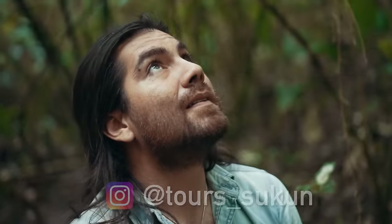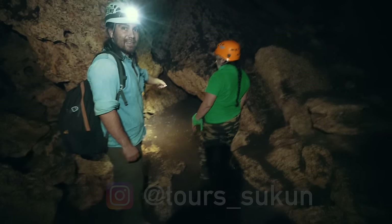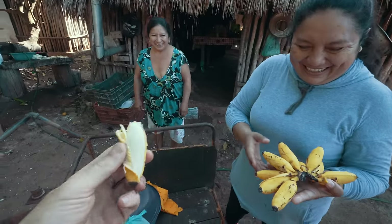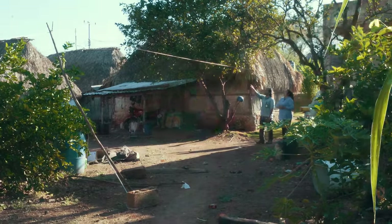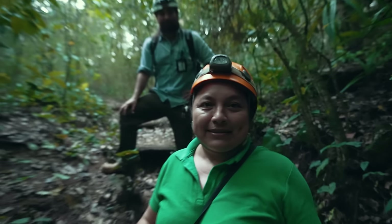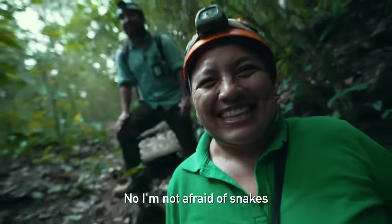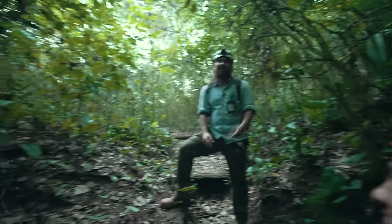I'm also here with Arturo from Tours Sukun, an expert adventure guide, musician, and my main contact here in the Yucatan Peninsula. Maria Jesus lives in the village right beside the cave, and she's dedicated her life to showing people this place. I had to ask her the obvious question: are you scared of snakes? Her answer: it's her favorite animal — she actually has one as a pet.